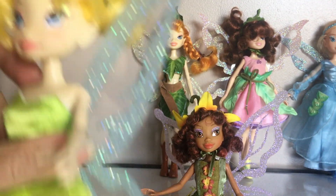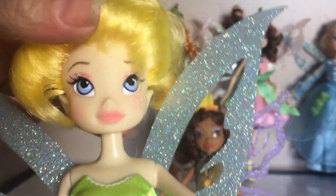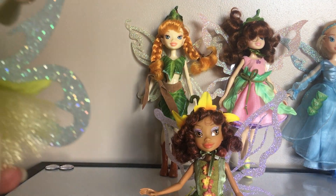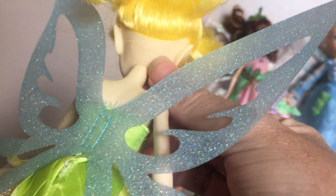I didn't buy these from the Disney Store. I actually bought these from the Goodwill. I got them in a bag, all together. I think all of them have all of their parts with the exception of this little one in the front — she's missing a shoe. But they're actually really clean for being from the Goodwill store.